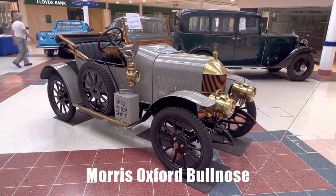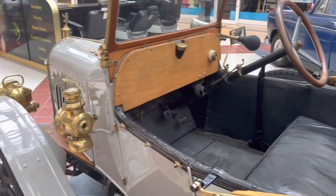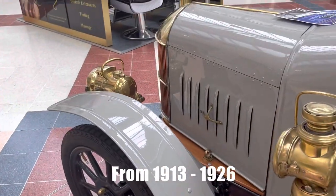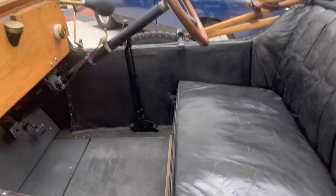The Bull Nose Morris Oxford is a series of motor car models produced by Morris of the United Kingdom from 1913 to 1926. It was named by W.R. Morris after the city in which he grew up and which his cars were industrialised.